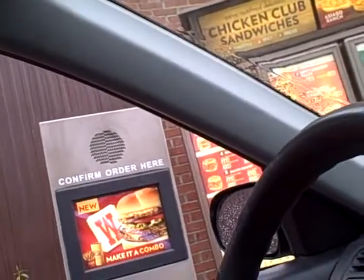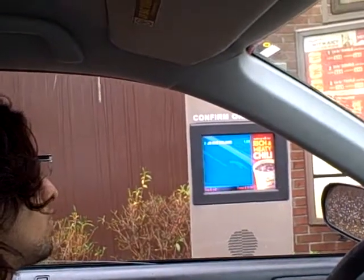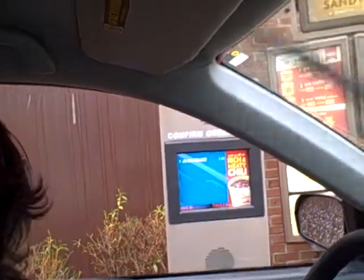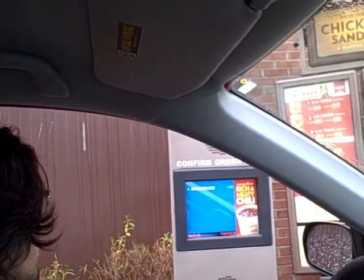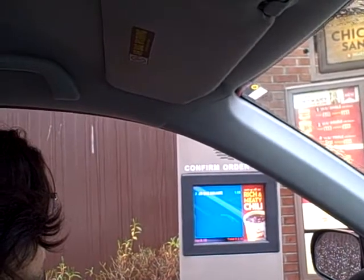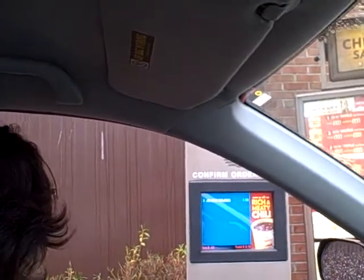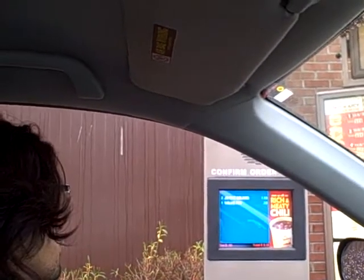Can I have two junior cheeseburger deluxes and a small fry please? No pickles on both? That's right. And a value fry please. That's $3.15. Thank you.